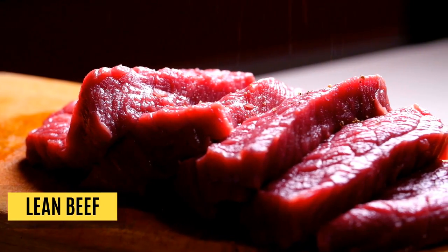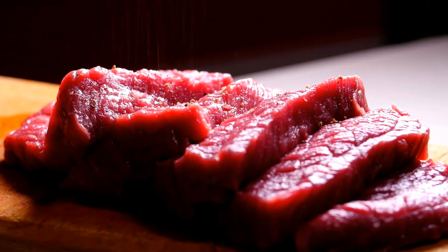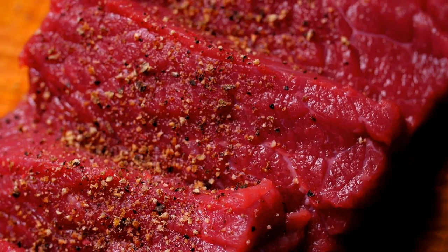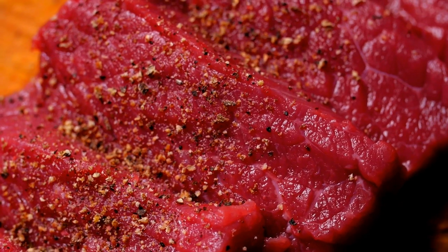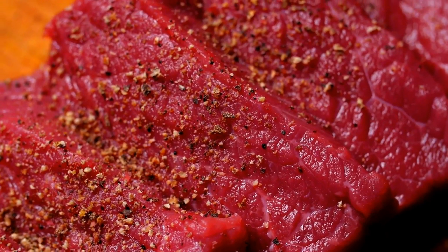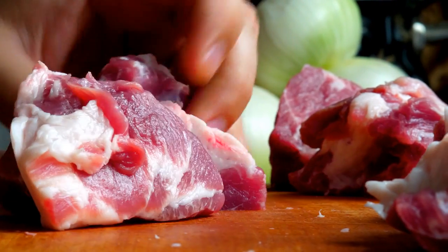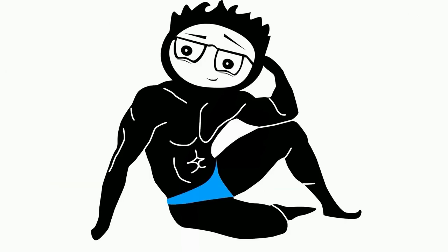Lean beef. As the name suggests, lean beef is an excellent source of lean protein, may it be a sirloin or tenderloin steak. In general, beef contains about 25 grams of protein, B vitamins, and minerals such as zinc and creatine. Lean beef is known to pack high amounts of zinc that boost testosterone production and promote faster recovery from your workout.